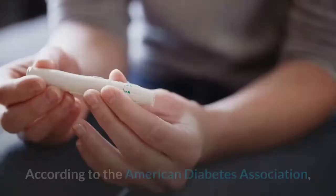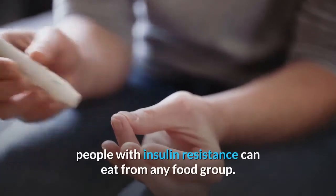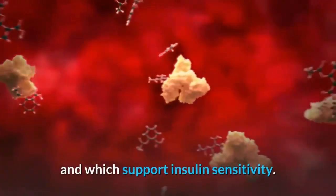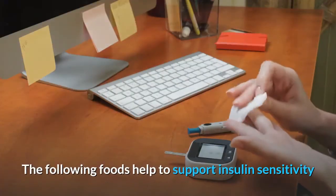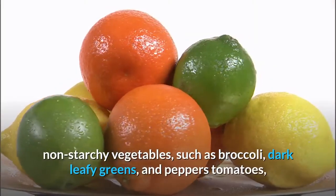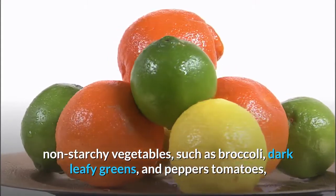According to the American Diabetes Association, people with insulin resistance can eat from any food group. However, it is important to understand which foods increase blood sugar and which support insulin sensitivity. The following foods help to support insulin sensitivity and reduce the risk of developing diabetes: non-starchy vegetables such as broccoli, dark leafy greens, and peppers.